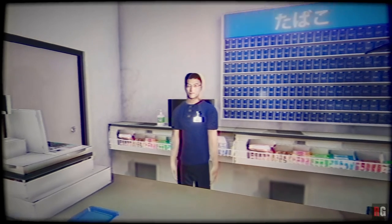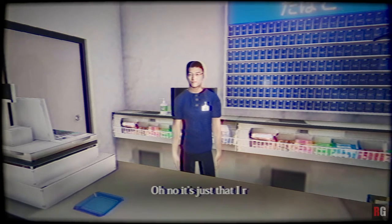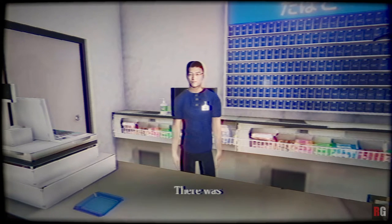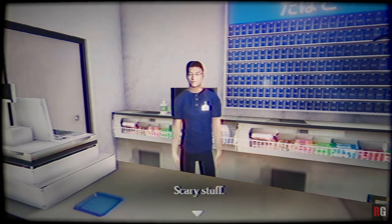The store environment is really nicely put together, though if you look at the characters, it's like an image of a person superimposed on a figure — kind of reminds me of the GoldenEye characters from the N64. Our manager says: 'Oh God, you made it. I recently heard someone had fell off the bridge you just crossed.' Well, I'm not surprised — it's a bottomless pit. 'There was an old lady that said she saw a man walking down the street with his legs completely bent the other way.' Scary stuff.